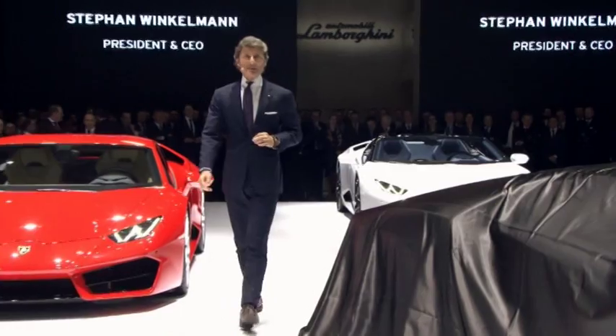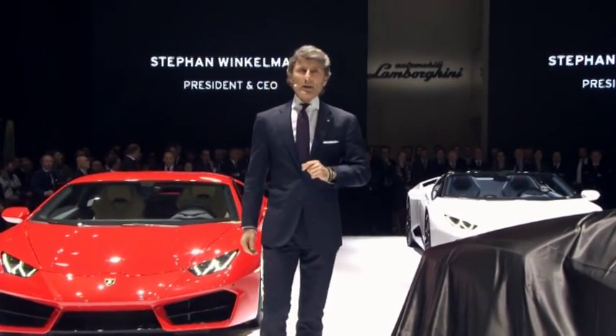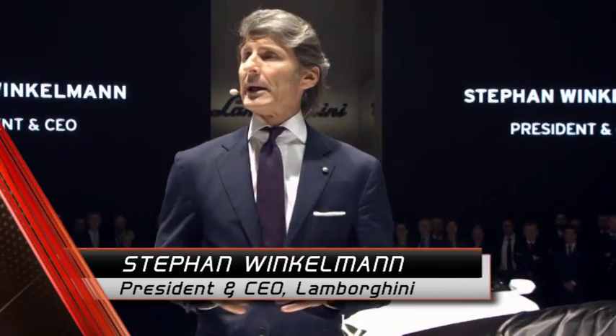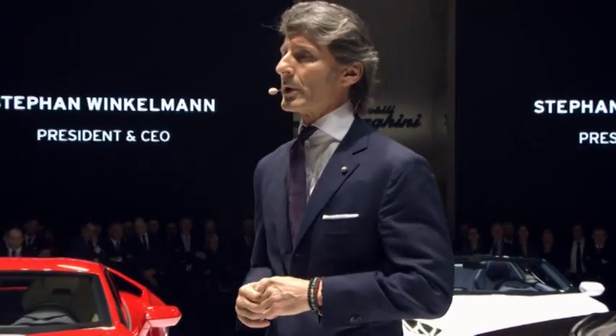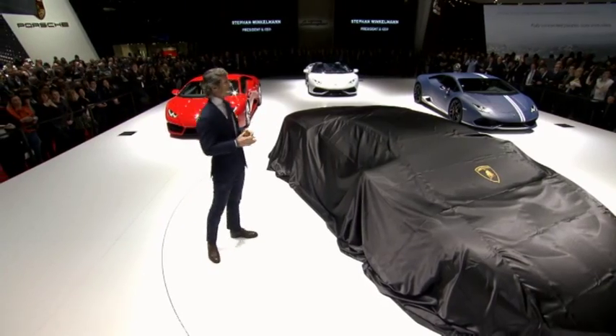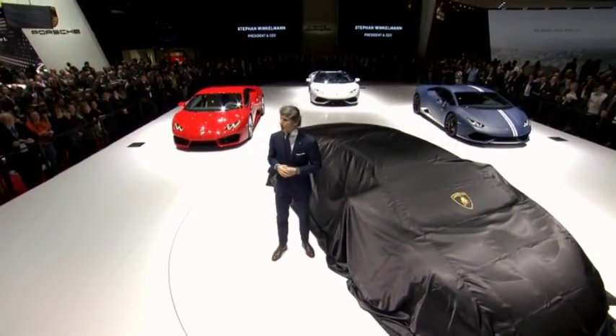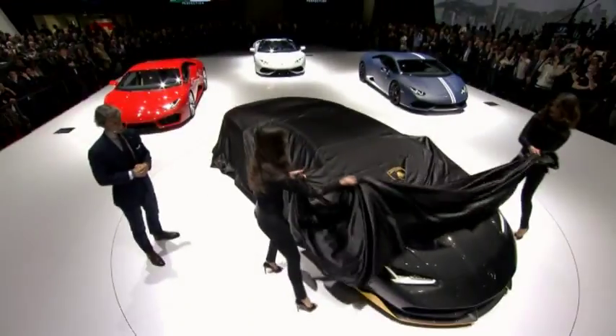The year 2016 is a very important year for Lamborghini because we celebrate the 100th anniversary of the birthday of Ferruccio Lamborghini. For this special occasion we dedicated a car to Ferruccio Lamborghini, and this is the car: the Lamborghini Centenario.